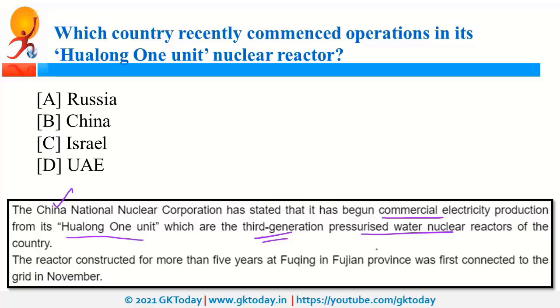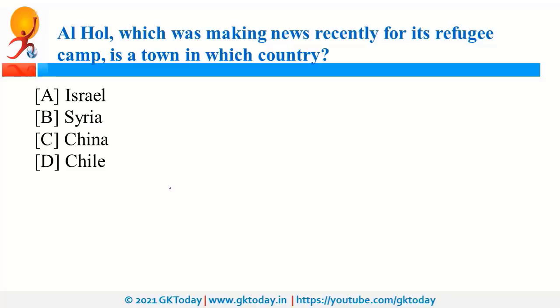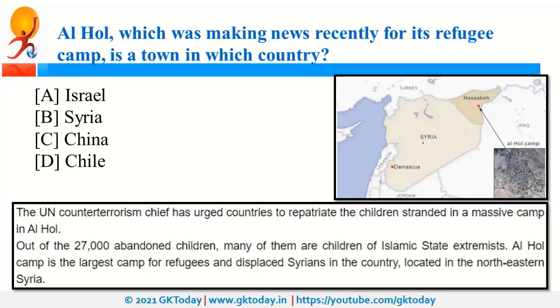Al-Hol, which was in the news for its refugee camp, is a town in Syria. Syria is a country in West Asia. It is the largest camp for refugees and displaced Syrians, located in the northeast of Syria. Recently, the United Nations counterterrorism chief requested countries to repatriate the children stranded in this massive camp. World Refugee Day is observed every year on 20th June.